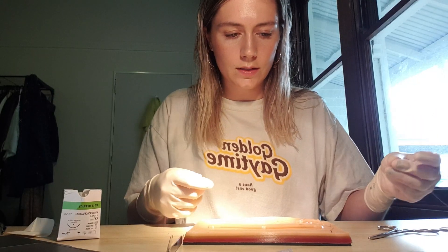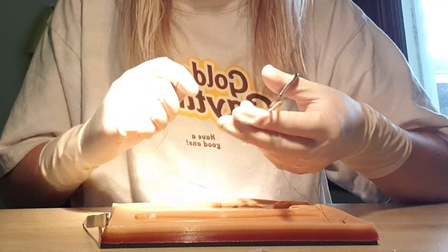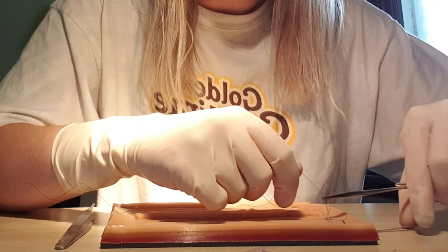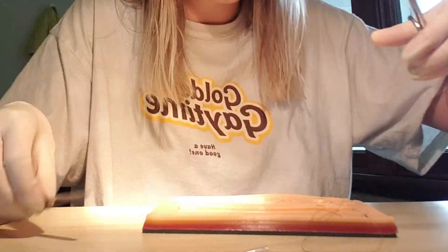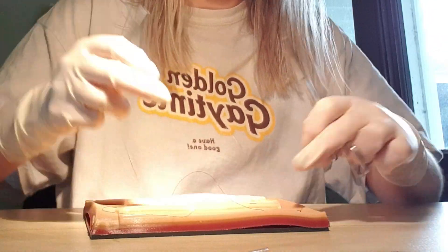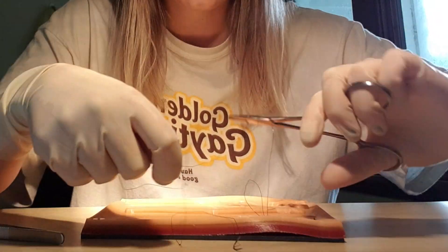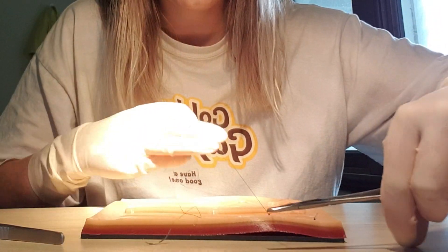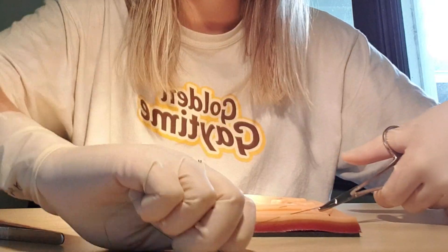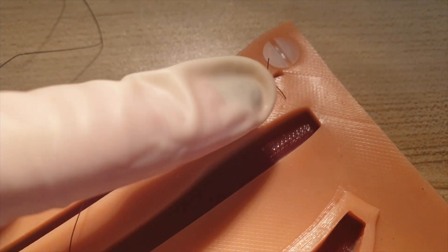Now I'm going to practice my simple continuous, which is basically where you don't stop. I'm going to have to refilm this in the future when I have two cameras to get a really good shot. Then you make a little knot deep under the skin. I'm going to call that quits on my simple continuous. I should really do this more often — I'd probably get really good at suturing. Roll, grab the loop, pull through. Here is my simple interrupted, and here is my simple continuous.